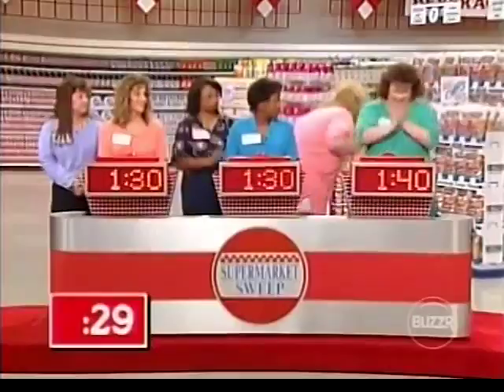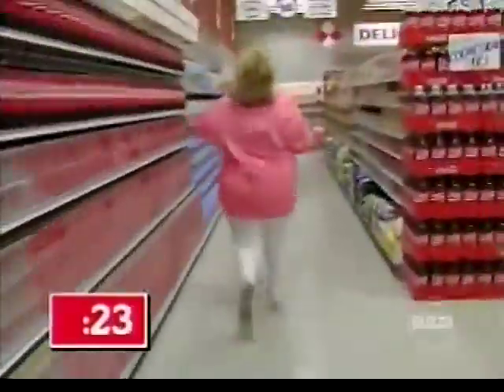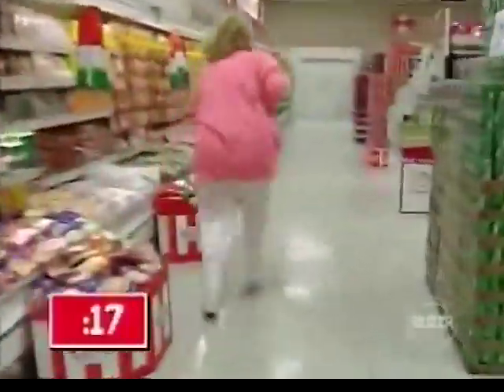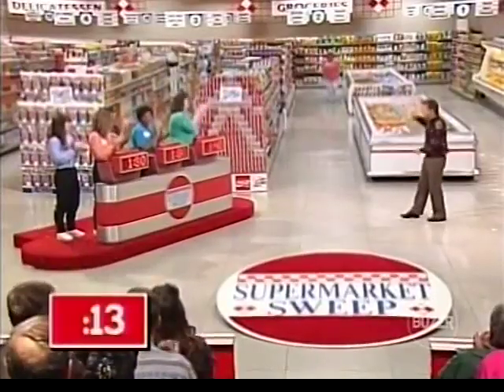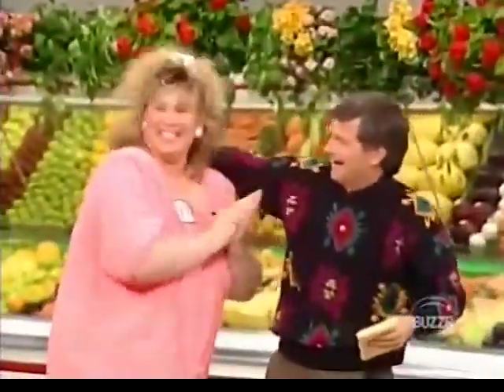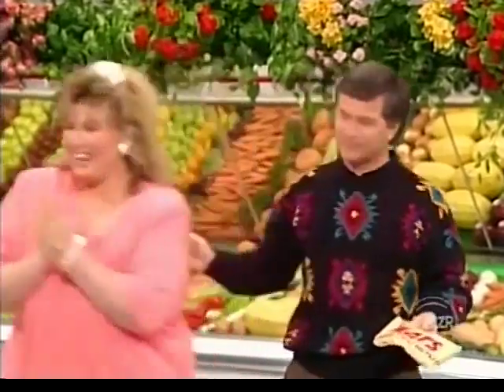Kim, since Kelly got the Mars bar correctly, it's your turn to see if you can pick up a fast $50 in what we call our mini sweep. All you have to do is go out into our market, find a Mars bar, and get it back to me in 30 seconds. Go! You've got 30 seconds — get that Mars bar! 25 seconds! 20 seconds! 15 seconds! 10 seconds! Good for you! You got the Mars bars — you got $50 in our mini sweep. We're going to add this to your big sweep total later on in the show. Who knows? This could help you get that $5,000.